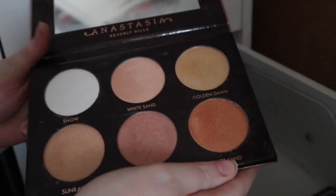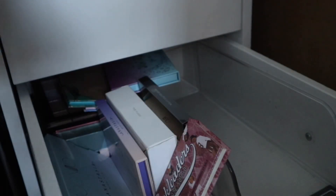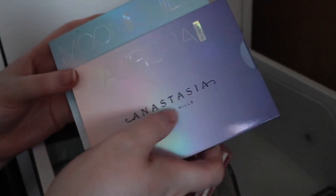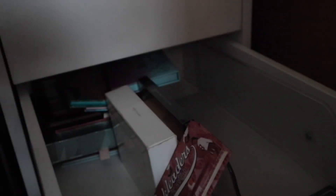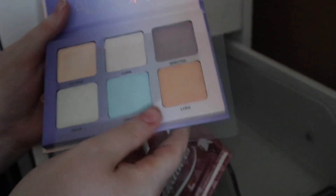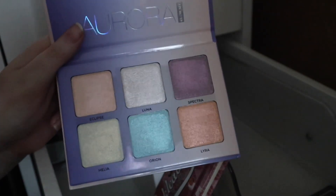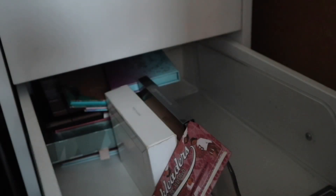Next we've got my ABH Glow Kits. This was the very first one I got — it's very old and I'd literally never sell it just because of how old it is now, even though I don't use it. It's one of the few sentimental items I actually have. Then I have two more ABH palettes: Moon Child and Aurora. I can't bring myself to get rid of either of them — they're beautiful. I'm just a sucker for a highlighter.